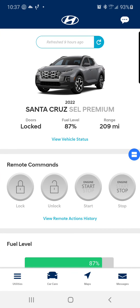As you can see, it has the trim level on here — the Santa Cruz Premium. It has the door lock, the fuel level is 87%, the range is 209. This is the vehicle status. All this is new to me because I haven't really gone into the settings.